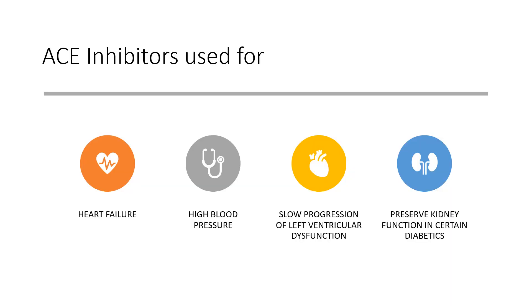So what are they used for? Again, high blood pressure. They're used to help with heart failure, used to slow a condition known as left ventricular dysfunction, and sometimes used in certain diabetics to preserve kidney function. For kidney issues, they're often used at a low dose to help preserve kidney function.